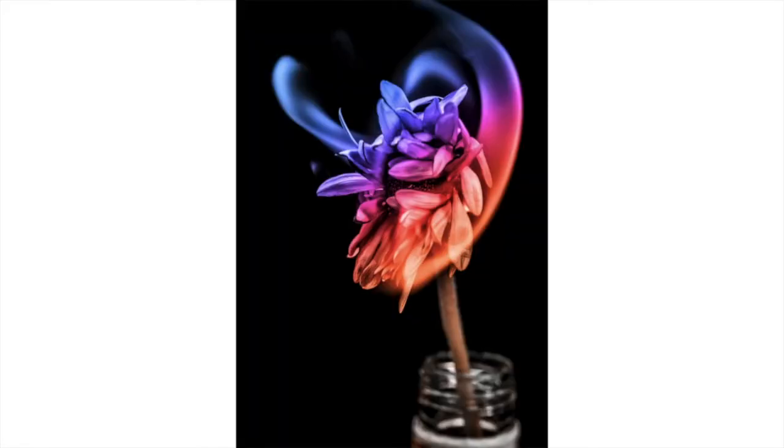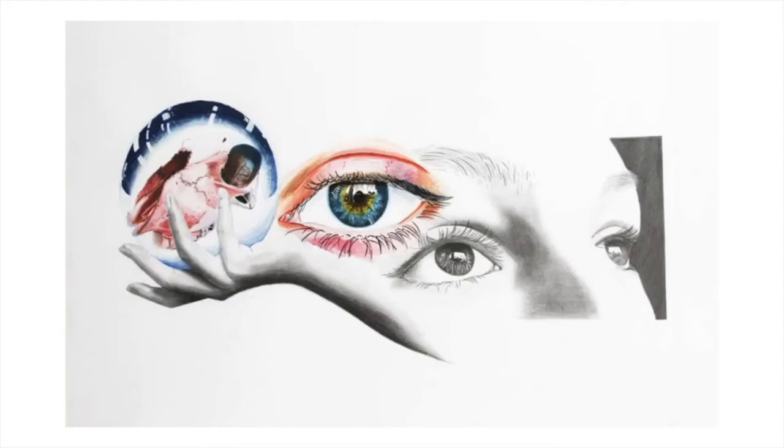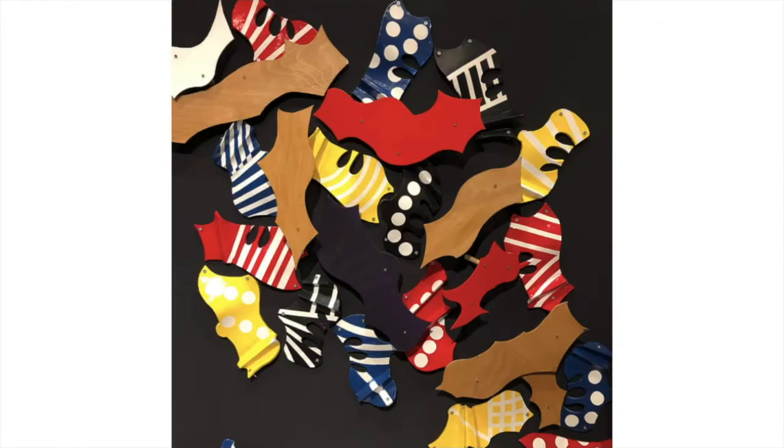At GCSE you can do photography within the timetable, you can do art which would incorporate fine art and graphics, or you can do ceramics. Our GCSE students do really well — 96% A* to B over the past five years, a huge success rate. So often people walk away with a great grade, but much more importantly, they produce great work.